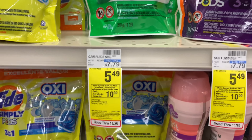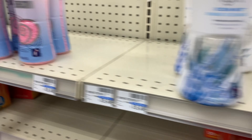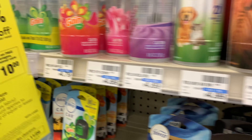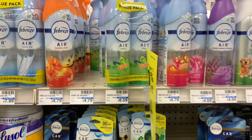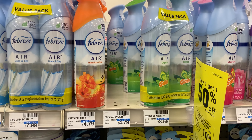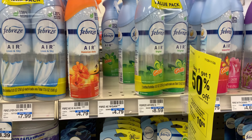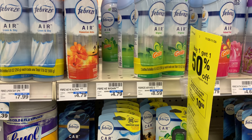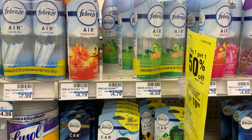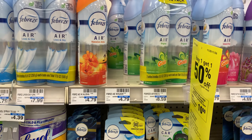The spend $30 get back $10 promotion this week includes Tide Pods and Gain Pods. I'm going to pick up the Gain Pods because I have a $1 digital — they're priced at $5.49. I'm also going to take advantage of Febreze, though I'm in a new store so I don't know if they'll accept these coupons. The Febreze is priced at $4.79 and I'm going to pick up four — they're buy one get one half off, so I'm going to use the buy one get one free coupons that expired on the 12th.